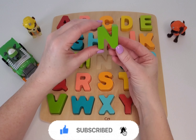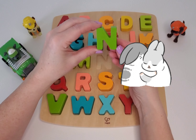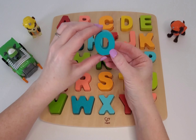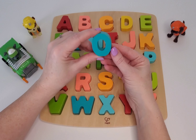Here we have N. And N is for nice. Can you say N? Good job. Here we have O. Can you say O? O is for octopus.